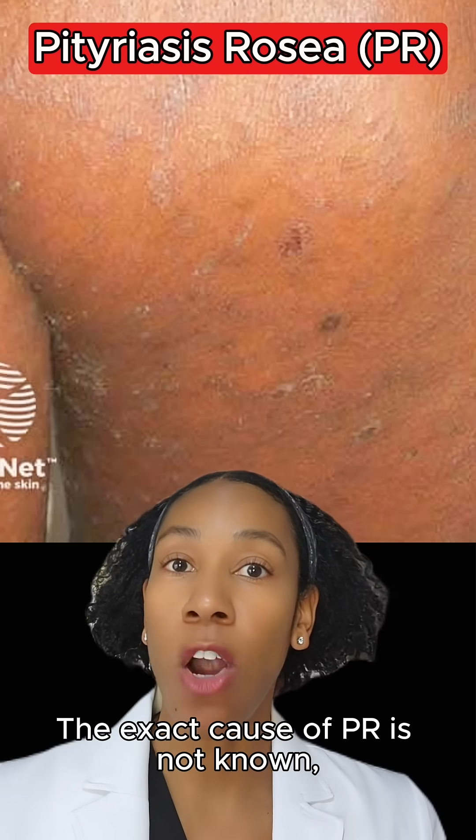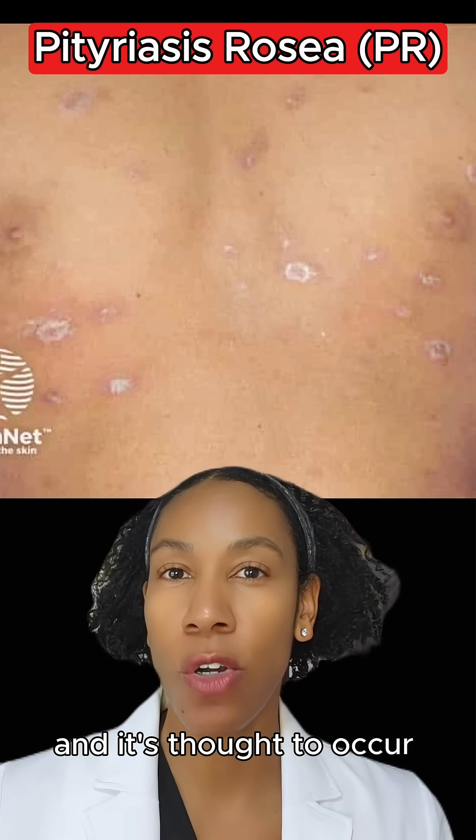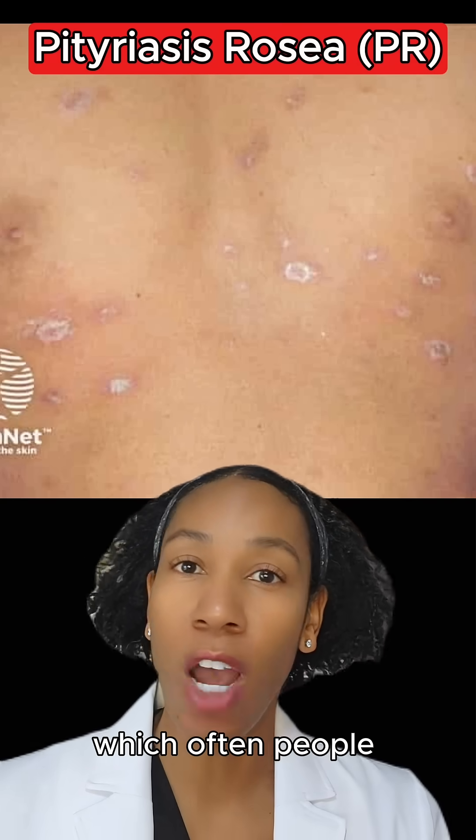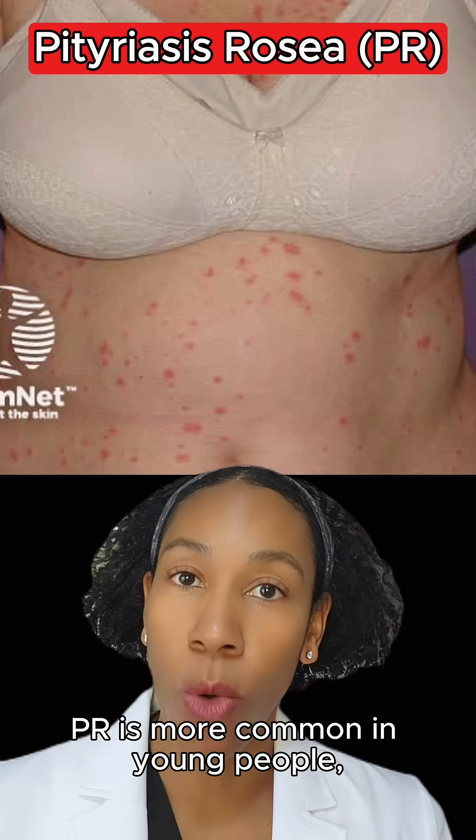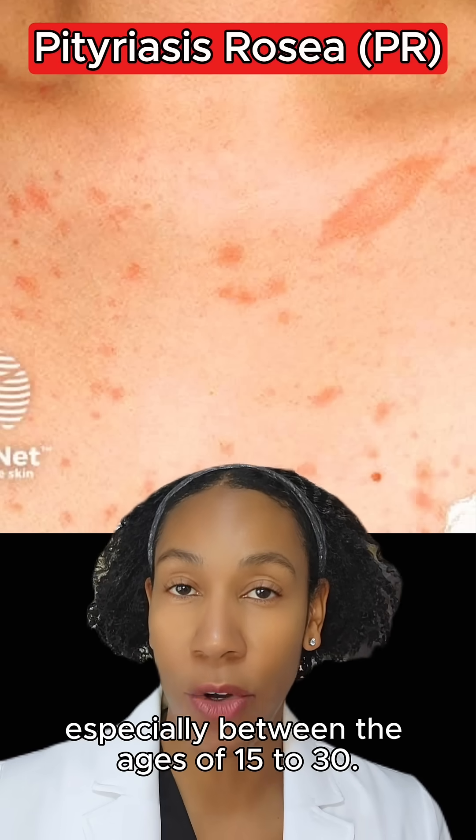The exact cause of PR is not known, but it tends to be seasonal, and it's thought to occur due to some type of infection, which often people may not have had any symptoms from. PR is more common in young people, especially between the ages of 15 to 30.